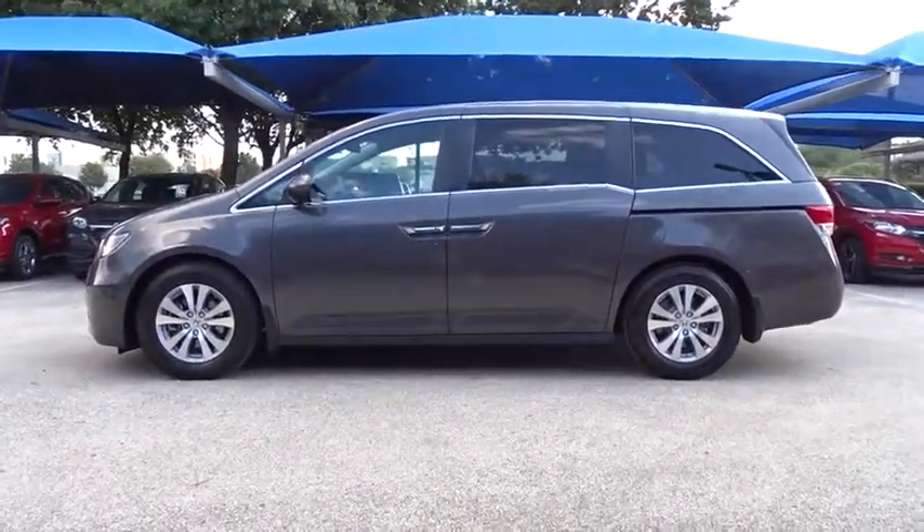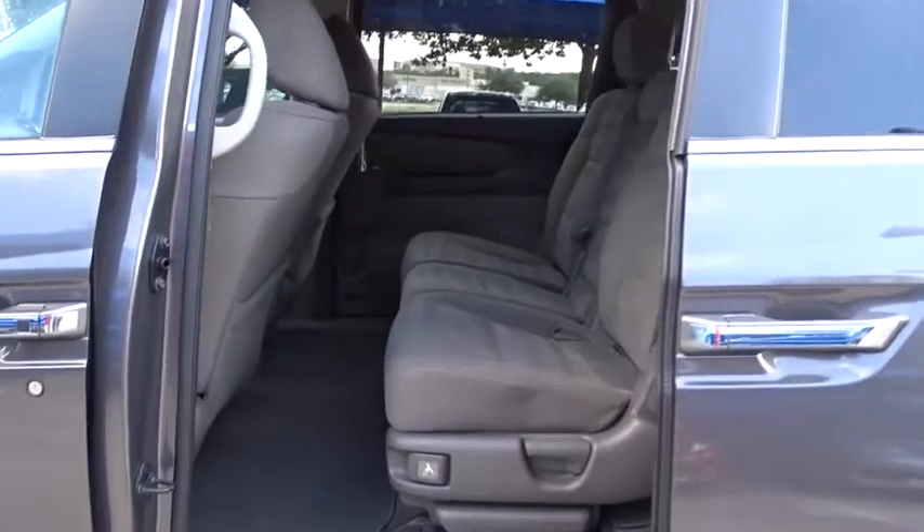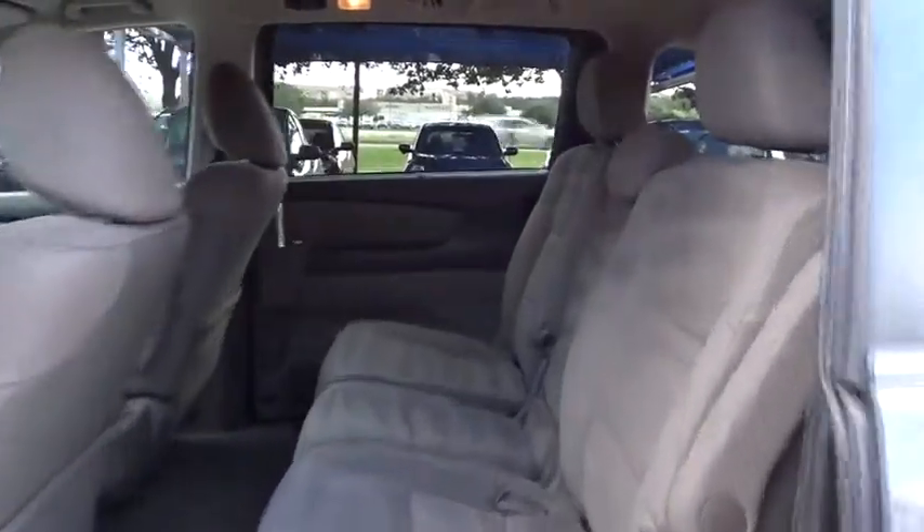Power passenger seat, stability control, anti-lock braking system, keyless entry, traction control, steering wheel audio controls, backup camera, Bluetooth, power steering, adjustable steering wheel.